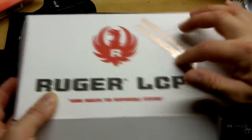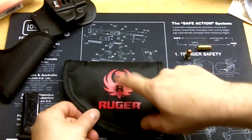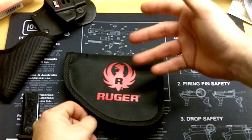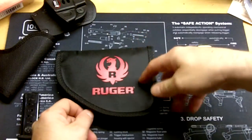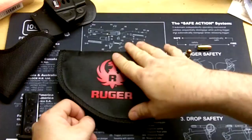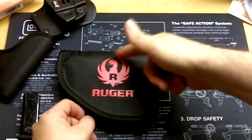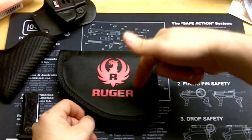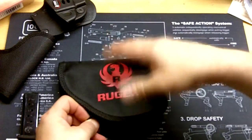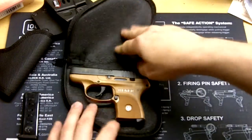In the box you also get a soft nylon holster for the gun, which I really like. Some people complain about it because it has a big Ruger emblem on it, so if you carry this somewhere people will know you have a gun. Me, I don't care — I actually like it. I'm not going to be carrying my gun around town in this anyway; if I'm taking it to the range I should have a proper gun bag.